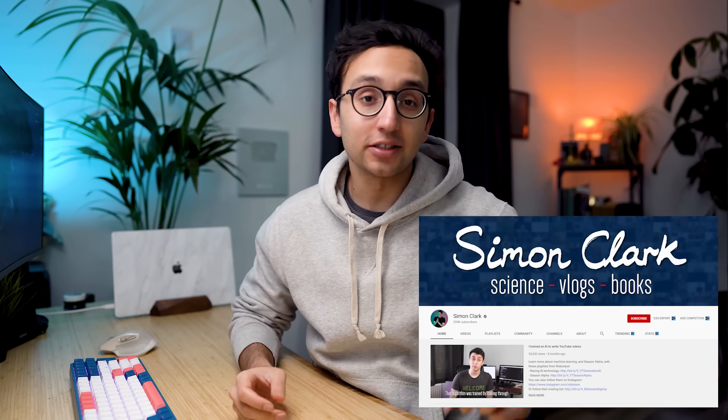Simon is another YouTuber. He studied physics at Oxford University and then did a PhD at Exeter University. He's really cool and he's got loads of experience with taking exams, so we're going to be learning from his wisdom.